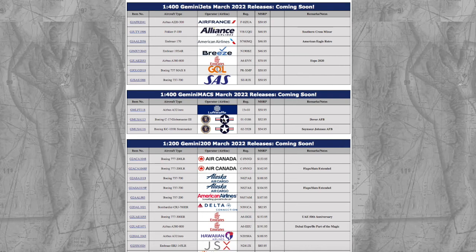What's up everybody, Garden State Aviation here, back with another video. This is Gemini Jet's March 2022 releases. Without further ado, let's get started.